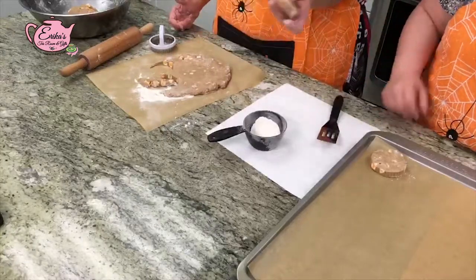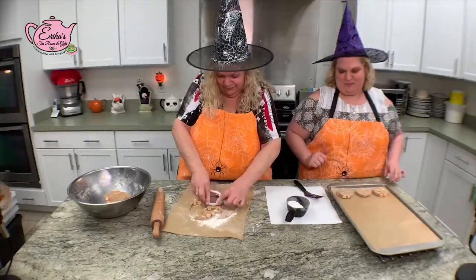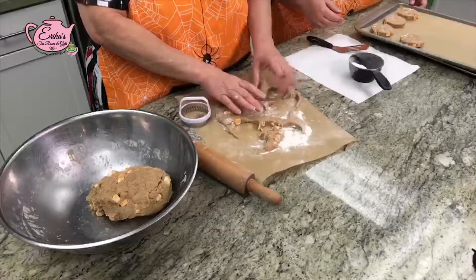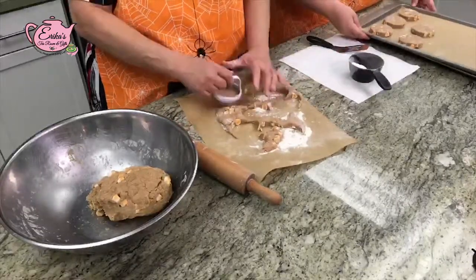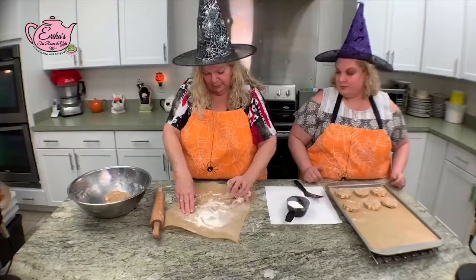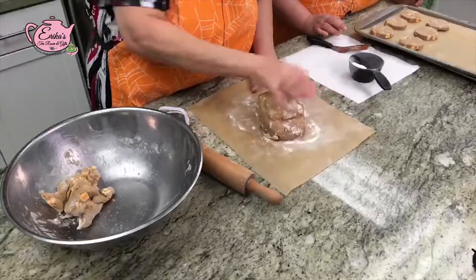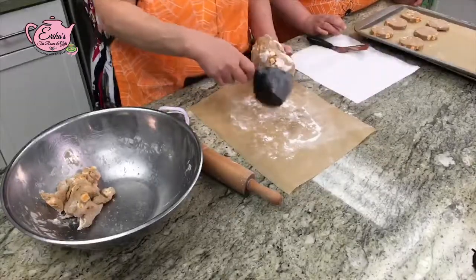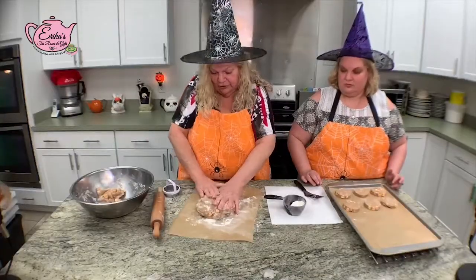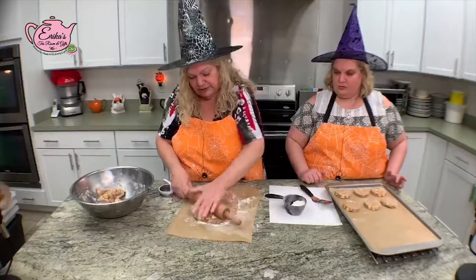Look at this for Halloween — what beautiful dough! They bake for about 15 minutes or until they become brown. In this color dough it's a little difficult to see when they become brown, but you'll see the edges get darker. You can also turn them over and check the brownness on the bottom. This is going to cook up real fast.